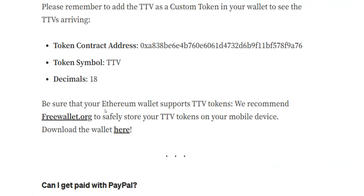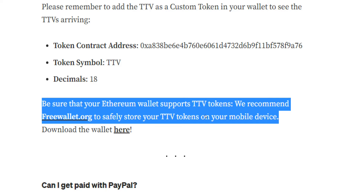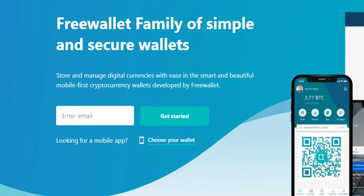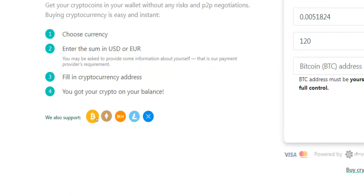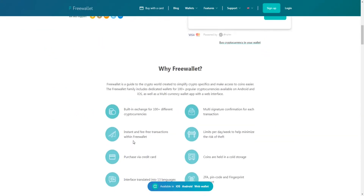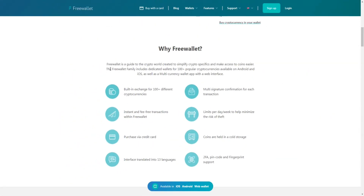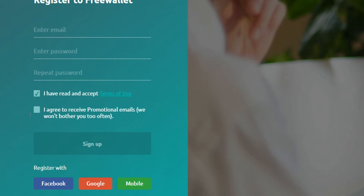If you're new to cryptocurrencies and don't know where to store your Ethereum tokens, you can head over to FreeWallet.org to safely store your TTV tokens on your mobile device. FreeWallet allows you to store, buy, and trade crypto coins on your mobile phone without any risks or peer-to-peer negotiations. They support major cryptocurrencies like Bitcoin, Ether, and Litecoin, plus over 100 lesser-known coins, and offer instant fee-free transactions. You can register for a free account by submitting a valid email address, creating a password, accepting the terms of use, and clicking sign up. You can also register through Facebook, Google, or your mobile account.